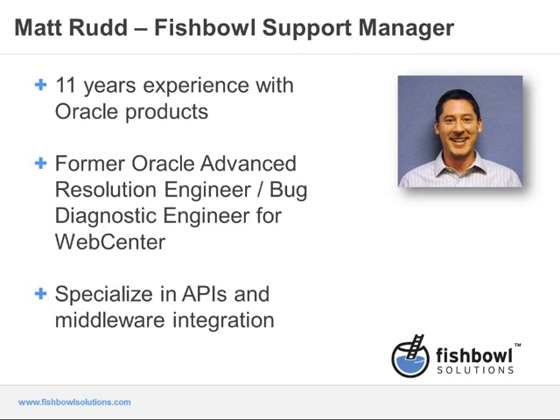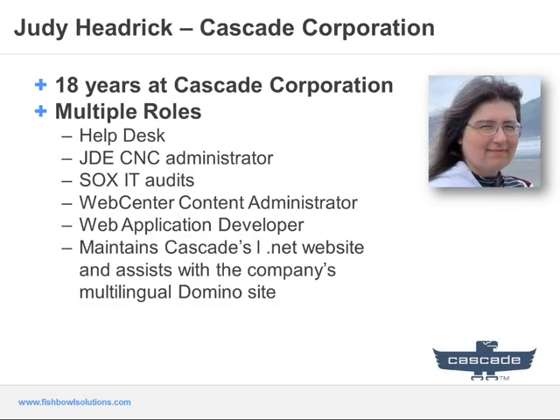You'll be hearing from Matt in just a few moments as he covers most of the presentation today. We're also very privileged to be joined by a current WebCenter Content customer, Judy Hedrick.